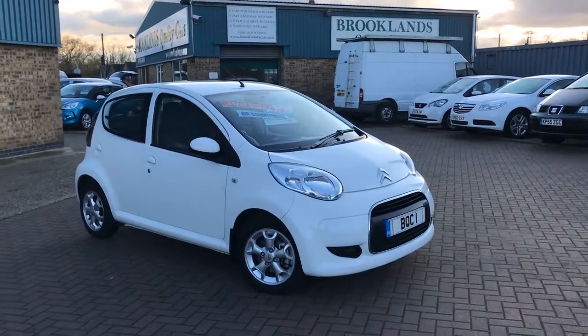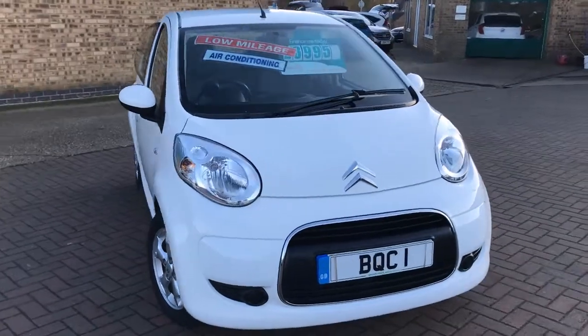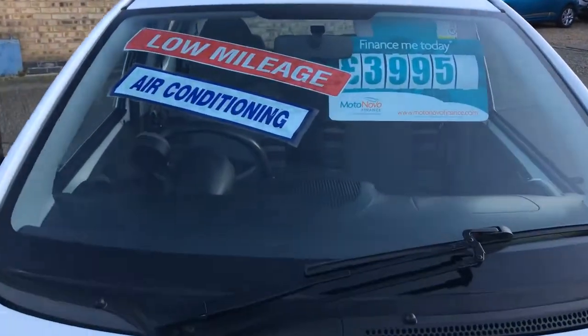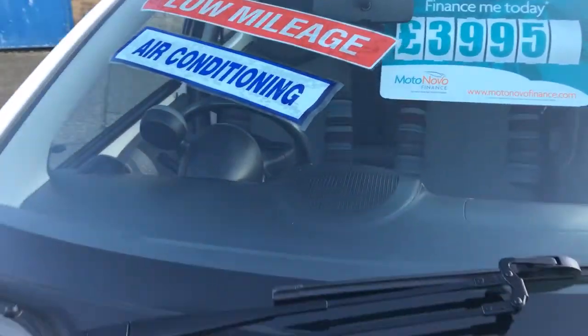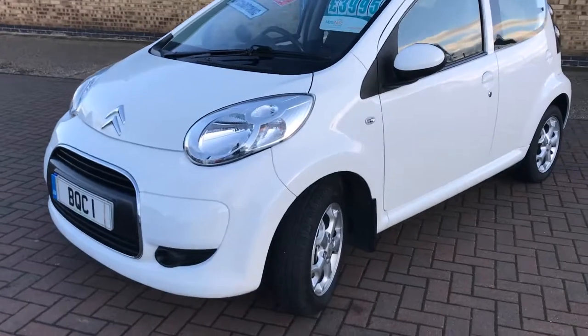Welcome to Brooklyn's Quality Cars. Today we have a 2011 11-plate Citroen C1 1-litre VTR Plus, done 24,000 miles, advertised at £3,995, or you can finance it with no deposit from just £91.22 per month.